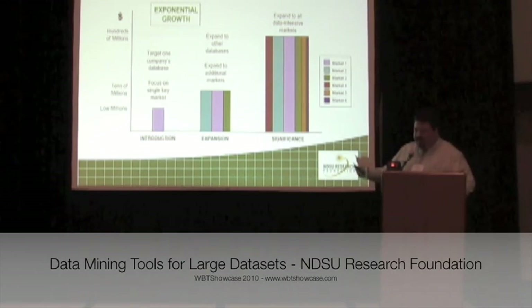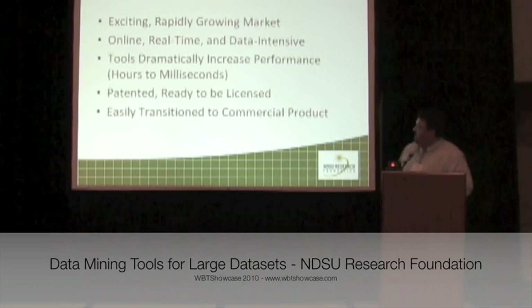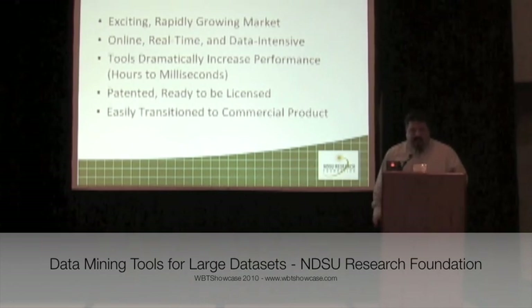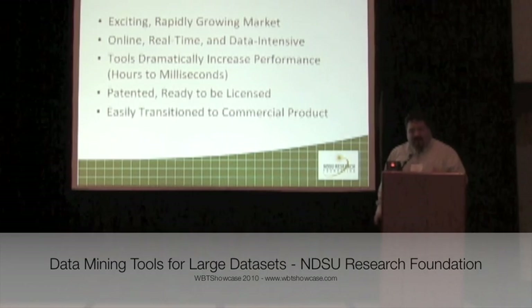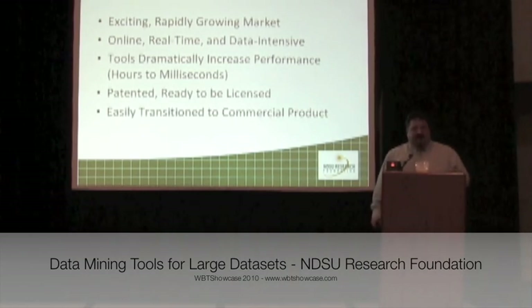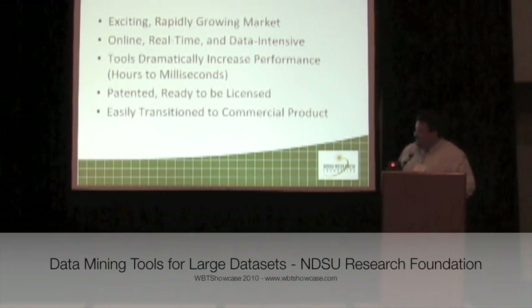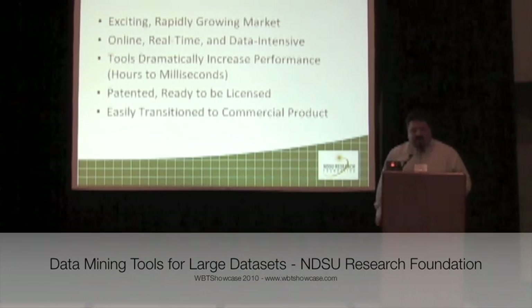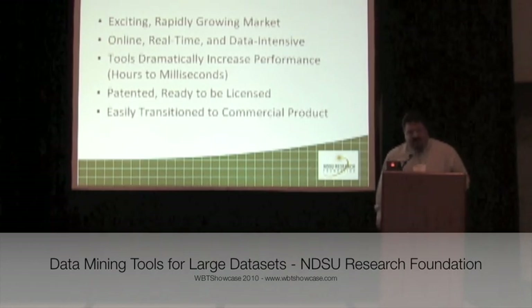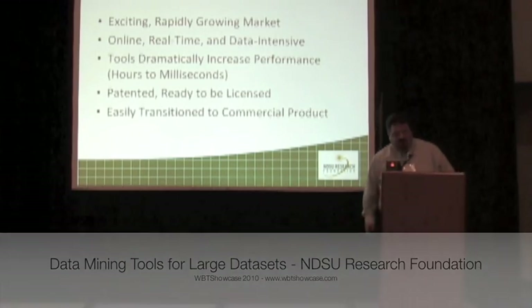In conclusion, we believe that data mining is an exciting and rapidly growing market that's increasingly online and demands real-time data analysis. We think that the NDSU tools will dramatically increase performance, enabling online interactions. It's already patented — we have several patents issued and a few patents pending — and we believe it can be easily transitioned to a commercial product within a matter of weeks. Thank you very much for your time.